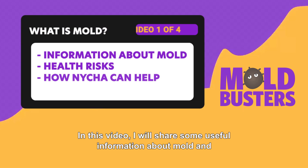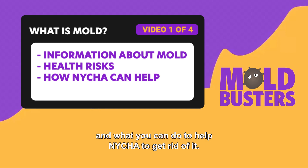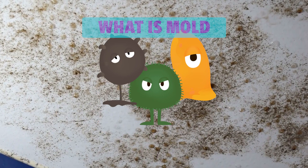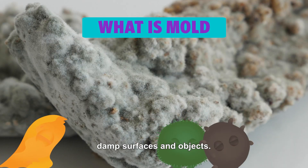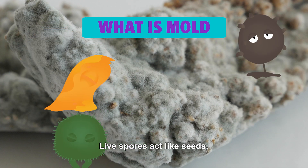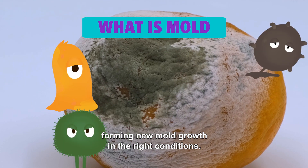In this video, I will share some useful information about mold and its associated health risks and what you can do to help NYCHA get rid of it. Mold is a fungus that grows on and sometimes in damp surfaces and objects. Live spores act like seeds, forming new mold growth in the right conditions.